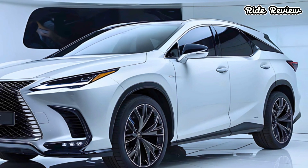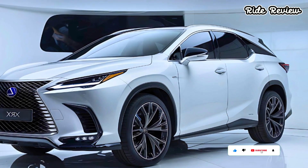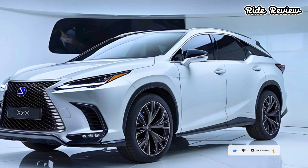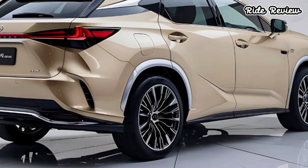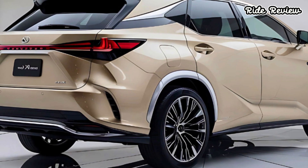Safety remains a priority with Lexus, and the RX is equipped with the latest Lexus Safety System+ 3.0, which includes adaptive cruise control, lane keeping assist, and pre-collision braking. It's reassuring to know that you're driving with some of the best safety tech on the market.